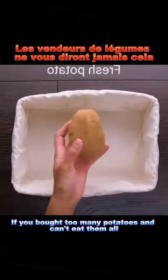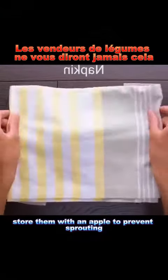Hack 6: If you bought too many potatoes and can't eat them all, store them with an apple to prevent sprouting.